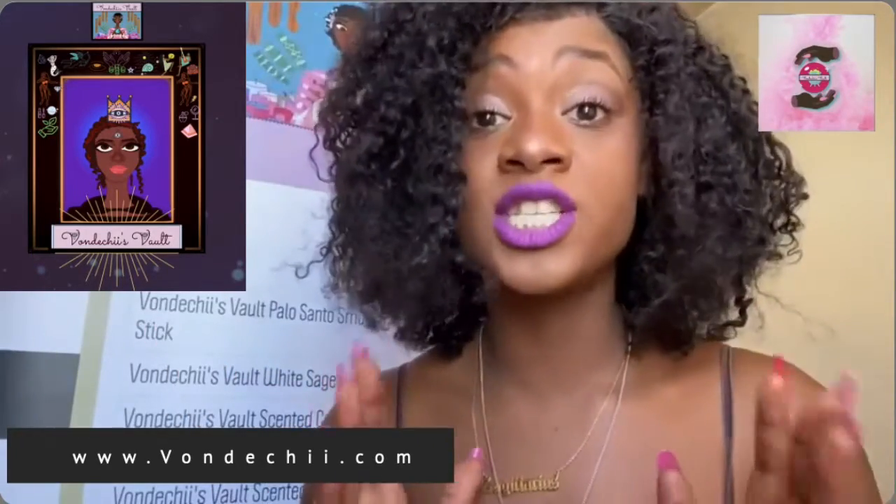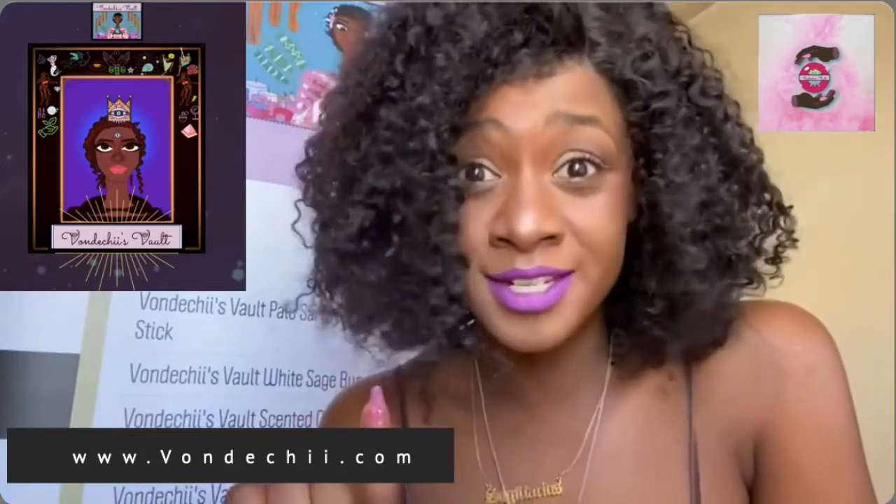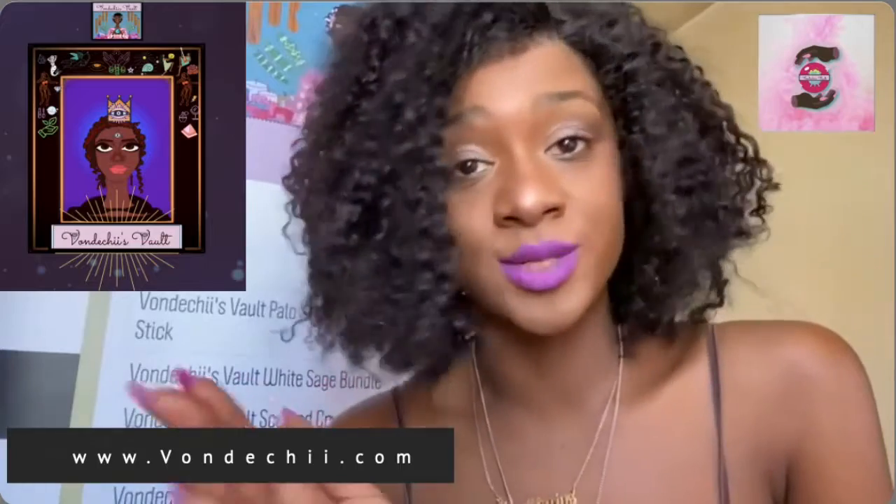Now, let's talk about the flower moon. The May full moon is known as the flower moon, to signify the flowers that bloom during this month. Other names for the full moon in May are the corn planting moon and the milk moon, from Old English Anglo-Saxon.